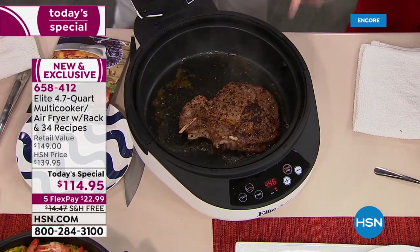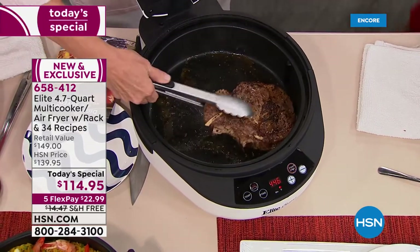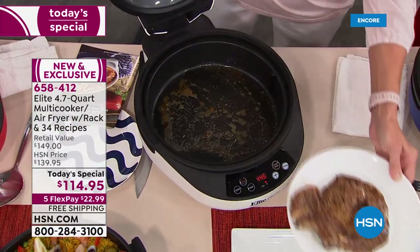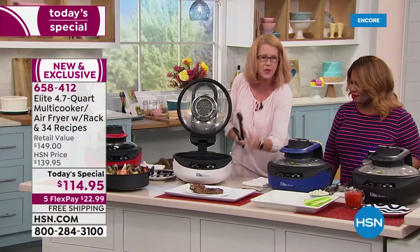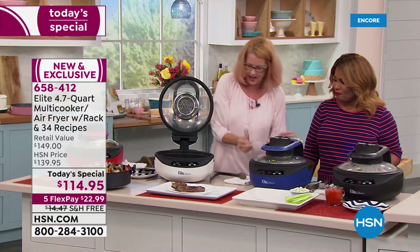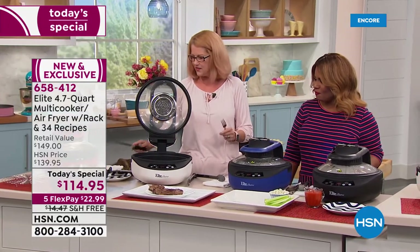The top was also going, so we got that dual sear on the bottom and on the top. I'm going to cut into this. If you thought you had to deal with the bugs and the heat of grilling outside, you do not.